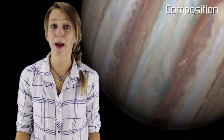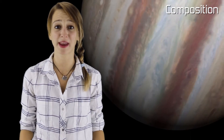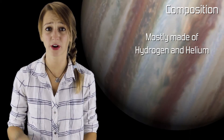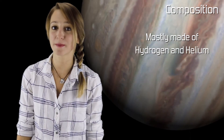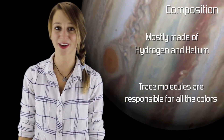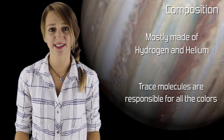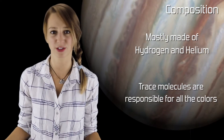We recognize Jupiter by its characteristic bands of dusty orange and tan, but the iconic striped planet is actually mostly made up of hydrogen and helium. These alone would leave Jupiter a colorless, featureless white orb. Trace molecules that make up less than a percent of Jupiter's atmosphere are responsible for its familiar colored bands. The exact abundances of these trace molecules and how they lead to these colors is not really understood.